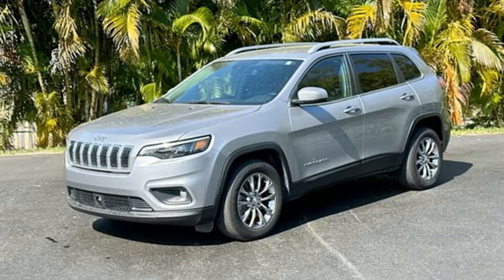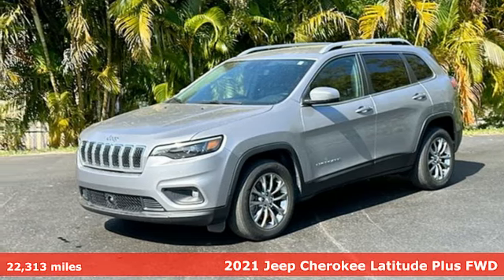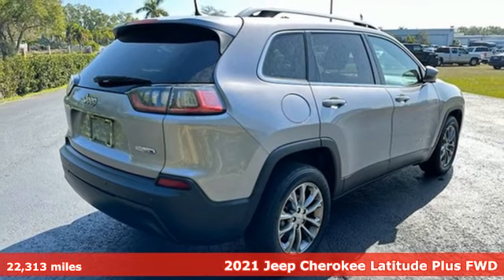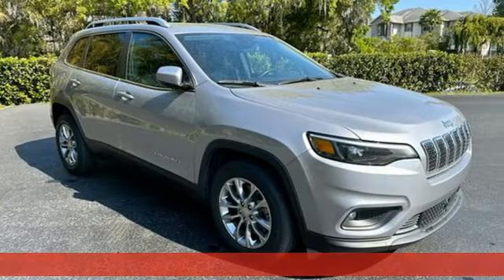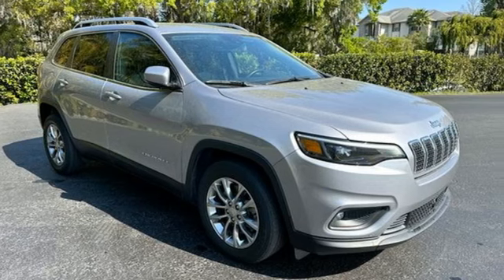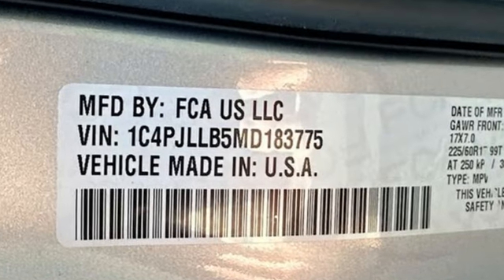Here's a 2021 Jeep Cherokee. From rough trails to downtown nightlife, this Jeep Cherokee handles it all with the perfect combination of grit and grace. And with features like these, every drive is a pleasure.